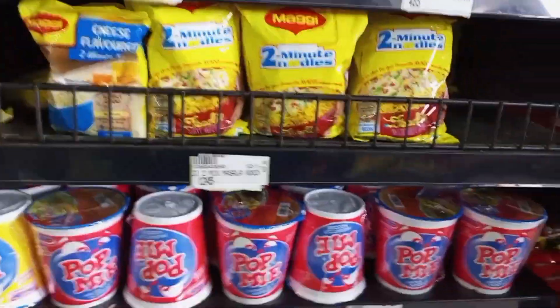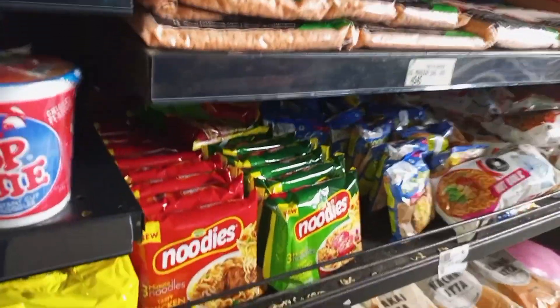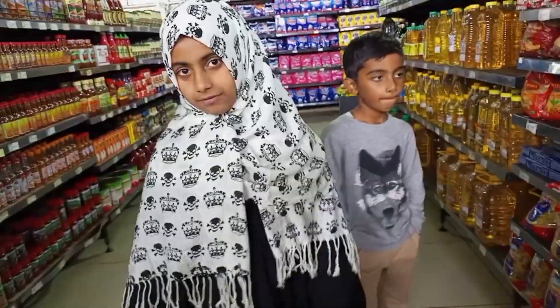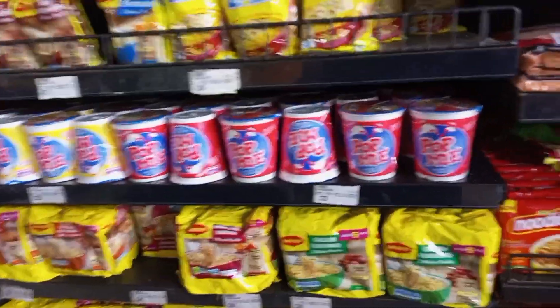There are noodles here. Even the noodles that were last time, they were not seen. It's a good taste. Hot garlic is made. It's made in India. It's a good taste.